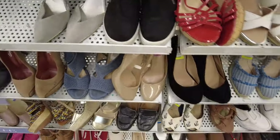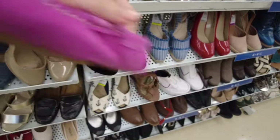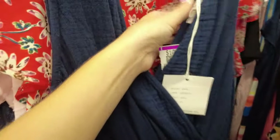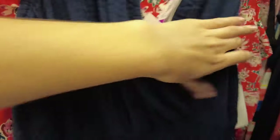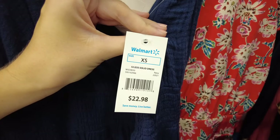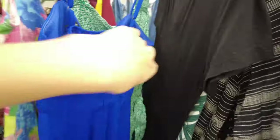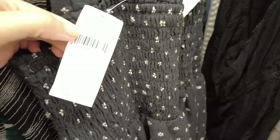I also saw this pair of Sam Edelman loafers, but comps were kind of all over the place, so I ended up passing on those as well because I wasn't too sure about the color. And then I thought this piece was interesting — it's Beach Lunch Lounge, which I do pick up occasionally at the bins, but this actually had a Walmart tag on it for only $23. I did not know that brand was sold at Walmart, so I might not be picking that brand up as much anymore.